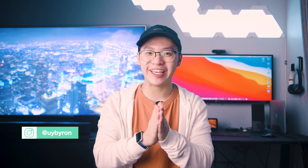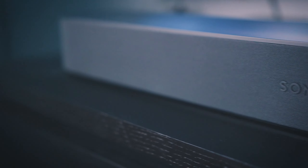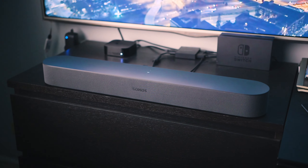Hey everyone, Byron here and we're back with another video. Today I just wanted to talk about my favorite set of speakers, the Sonos Beam. This goes right below my TV and I find it to be the perfect size for anyone with a small room, and if you're also in the market looking for the best soundbar.